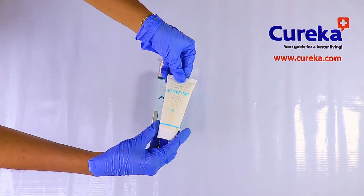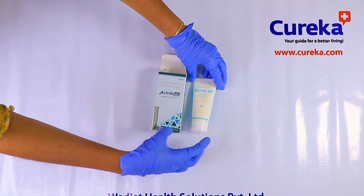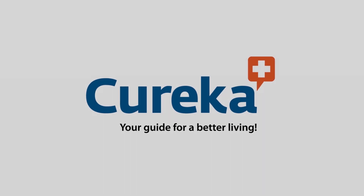You can get Active MF Activated Moisturizing Cream online at CureCup with attractive offers. Thank you.